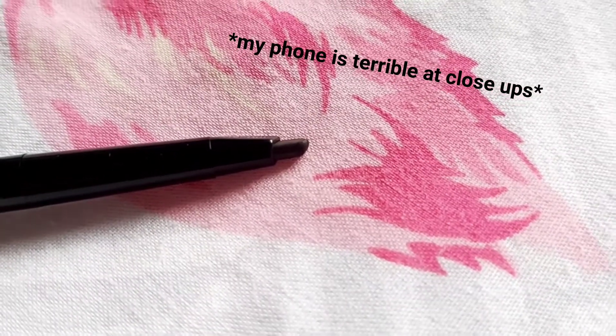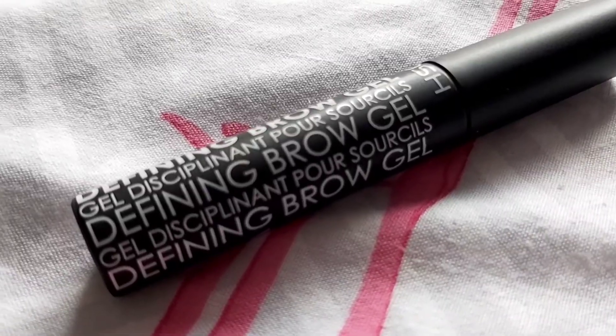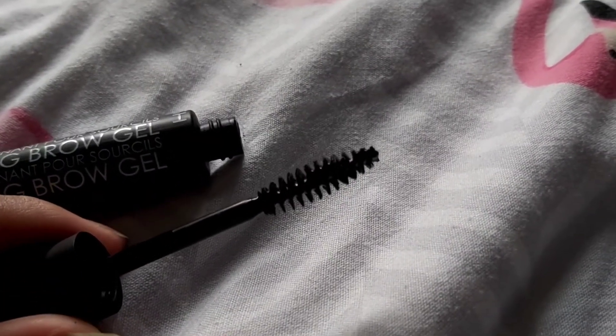So the first thing I have is this Revolution Duo Brow Definer, and I got it in the shade dark brown because my hair — everyone said my hair was black and it's not black, it's dark brown. The next thing I got is a GOSH Defining Brow Gel. The packaging is so nice, it's like matte and it feels nice. The reason I chose this one is because of the tip — a lot of brow gels have really small tips and brushes.